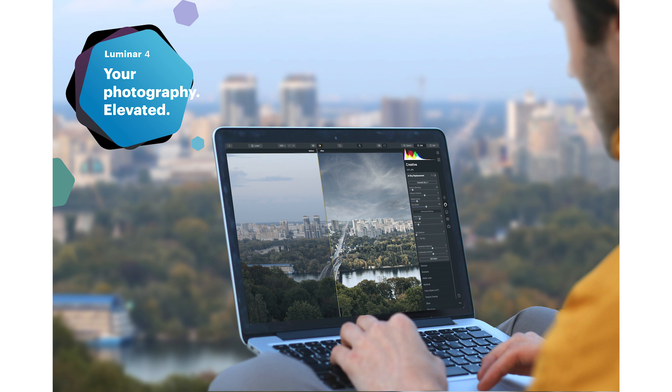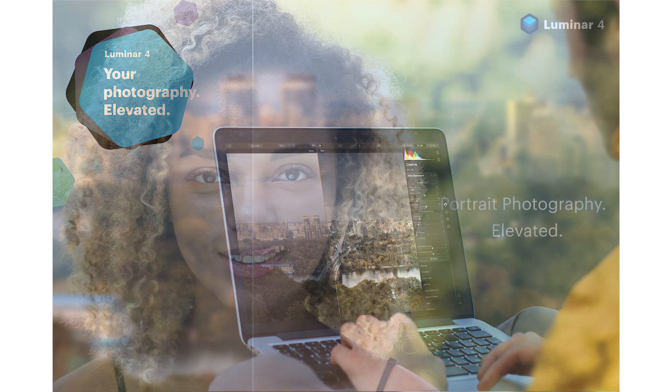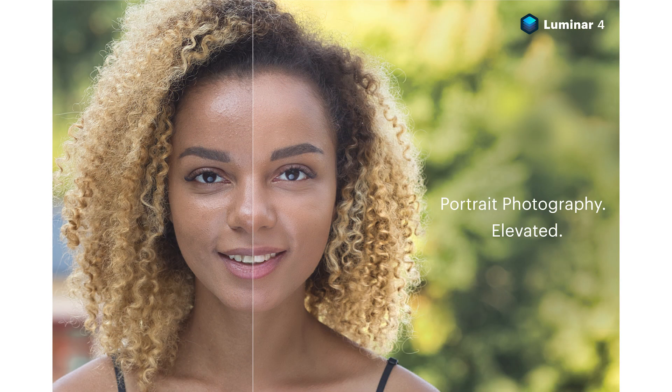Hello everyone, it's Vera from RudyVisuals and in today's video we are going to check out the soon-to-be-released Luminar 4 and give you our first impressions and whether we think this is a good alternative to Adobe Lightroom and Photoshop.